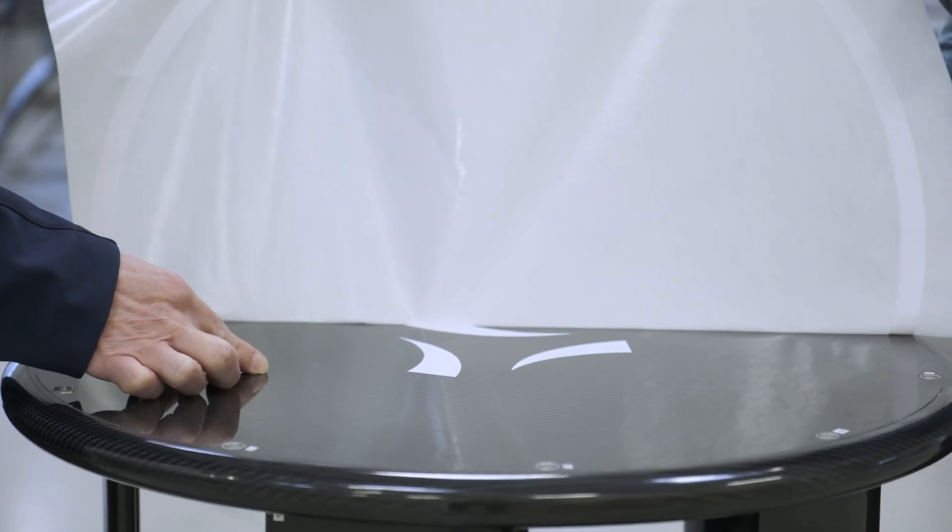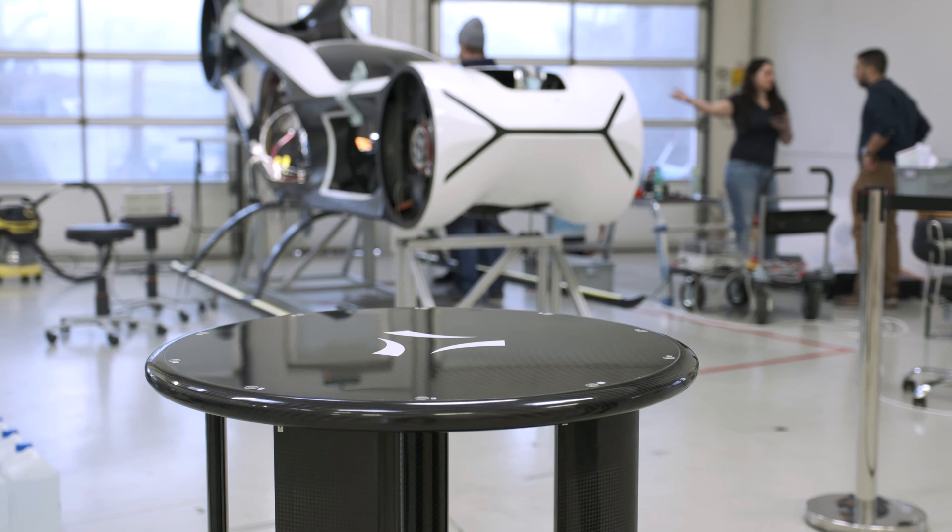By now, every part is in-house and assembly is almost completed. We are on the fast track towards ground testing and the pre-flight stage. Meanwhile, we stay committed to deliver exceptional performance as a team, with even greater achievements ahead.